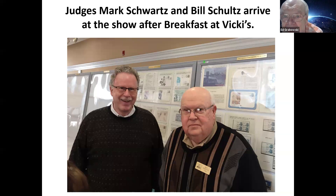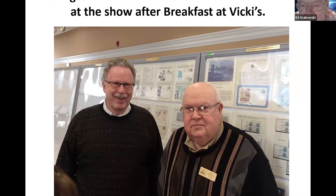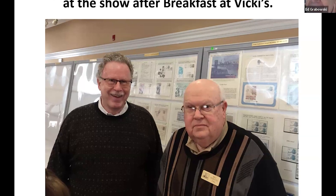Of course, we have exhibits, and with exhibits you need judges. We got some really good ones — Mark Schwartz and Bill Schultz, both from the Philadelphia area. They came up a little early to Westfield, arrived at 9 o'clock, went over to our famous diner Vicky's for breakfast, and then showed up at the show about 10:30 to do their judging work.